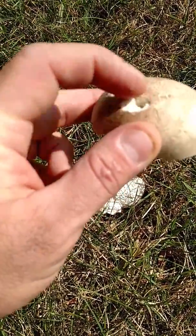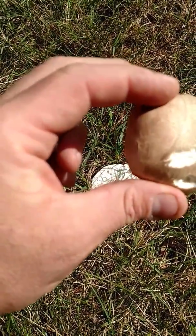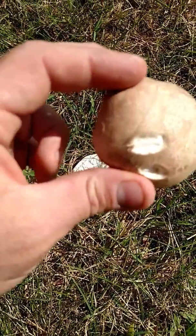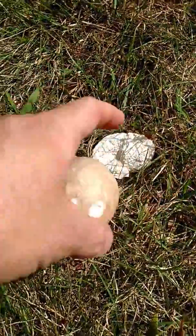Just two little scuff marks on it, probably from something walking by or hitting it. Might have been a critter who tried to nibble at it and then was like, oh, I don't want it.